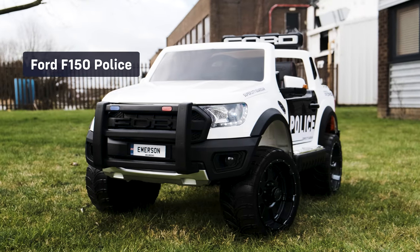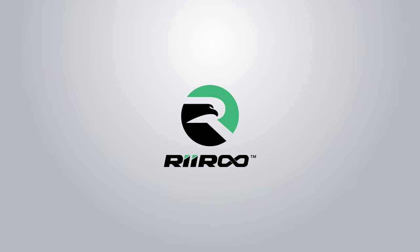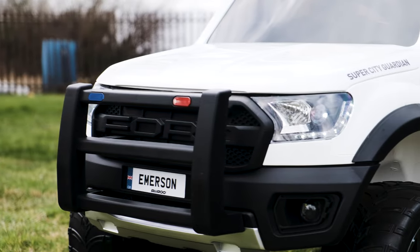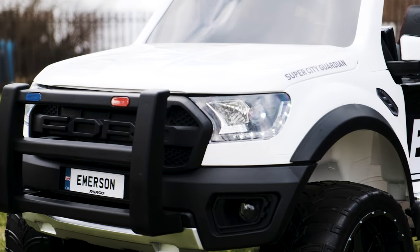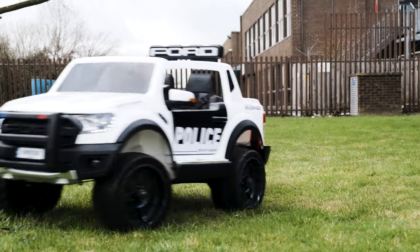This is our latest addition to the Ford family of ride-on cars we sell. If your kid is ready for some rough, rugged fun, then check out our brand new licensed Ford Ranger Raptor Police Edition 12 volt ride-on.